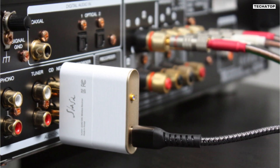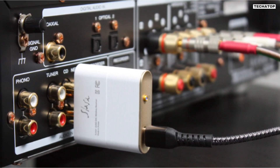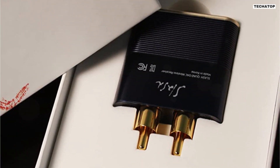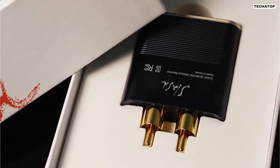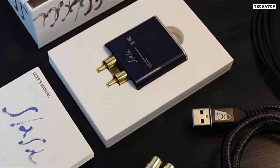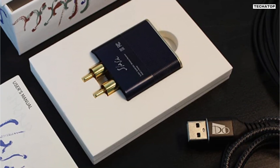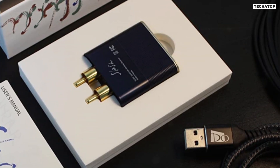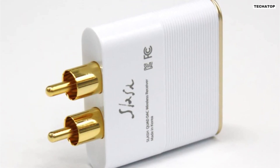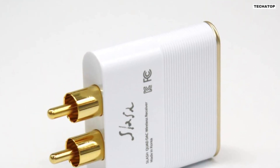The Slash 3 is also equipped with ESS Quad DAC ES9219, which delivers low distortion, low noise, and high dynamic range. These features ensure that you get the best possible sound quality when streaming music wirelessly from your smartphone to an advanced audio system. In terms of design, the Slash 3 Bluetooth DAC receiver is sleek and elegant, with a perfect finish that ensures durability and reliability. It comes with various input and output terminals such as RCA, AUX, and USB Type-C for excellent compatibility. The RCA plug is plated with pure 24-karat gold and uses high-purity copper, which are components vital for transmitting premium quality audio.